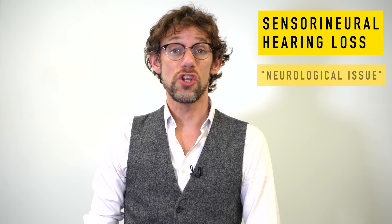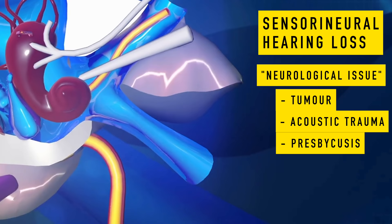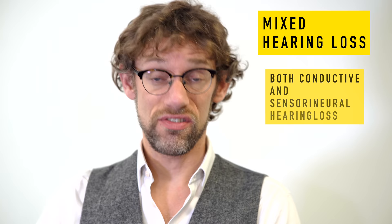Sensorineural hearing loss is when you've got damage to the nerves — somewhere between the brain and the actual hearing apparatus itself. That can be due to a tumour, excessive noise, potentially old age, and also certain medications such as gentamicin, which can cause ototoxicity, damaging the hearing apparatus on the nerve side of things. Mixed hearing loss is a combination of conductive and sensorineural hearing loss — and that's fairly self-explanatory.